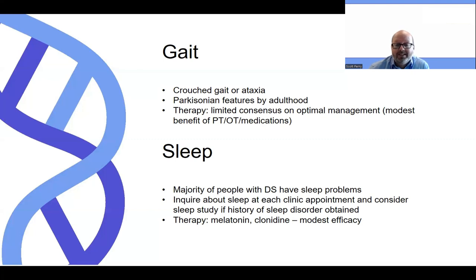The next comorbidity to discuss would be sleep, which is very common in people with Dravet syndrome. The overwhelming majority will report some difficulty with sleep, ranging from trouble falling asleep to trouble maintaining sleep with frequent nocturnal awakenings and then excessive daytime sleepiness. It's recommended that we discuss sleep at each appointment to inquire about problems, and if there's any history suggestive of a sleep disorder, a sleep study can be recommended. Many people use melatonin; some use clonidine with modest efficacy, but those are certainly ones that can be considered.